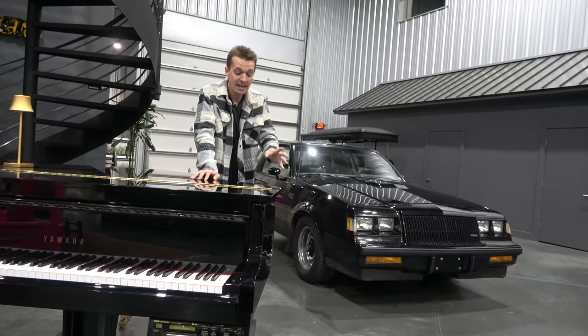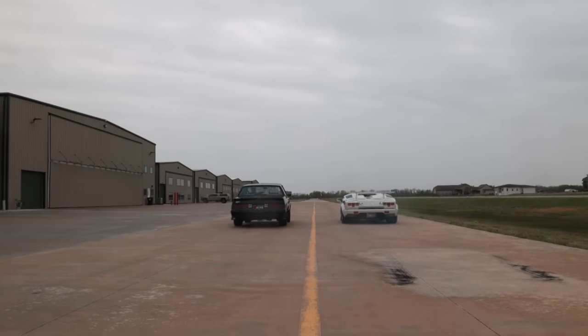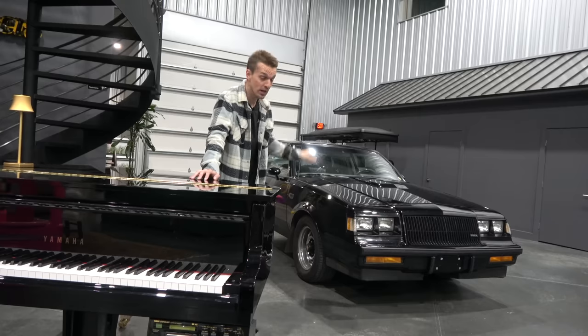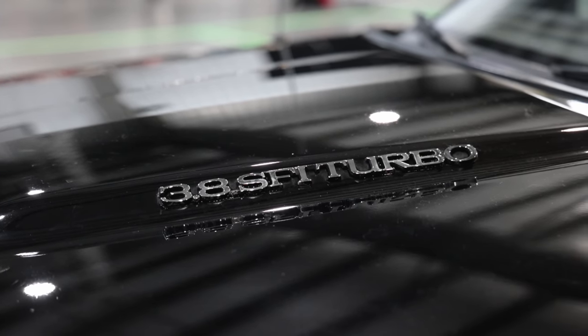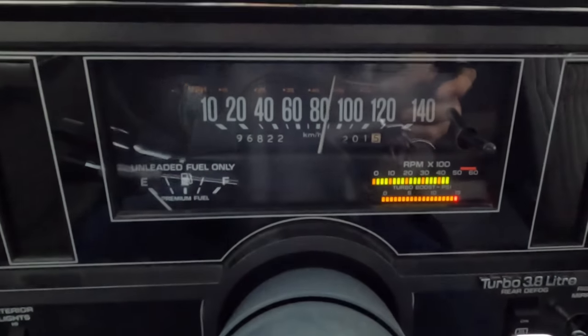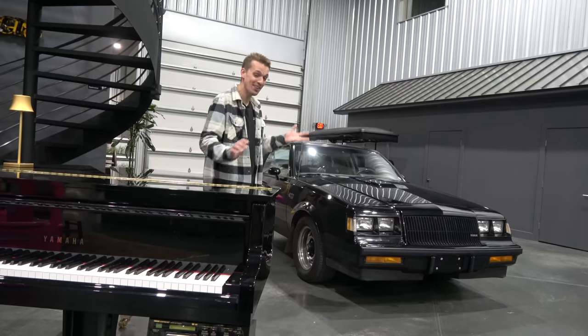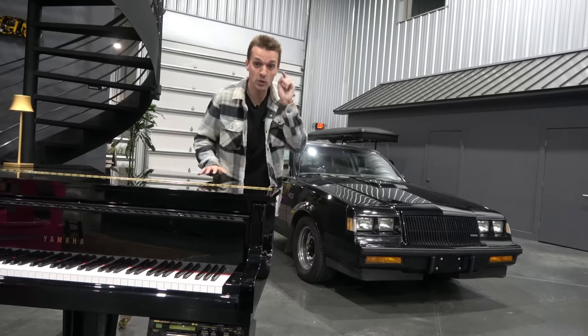It drives fantastically and it is extremely powerful. In my last video, I lined it up against my Lamborghini Countach in a drag race, which this thing smoked — which it rightfully should have. It did it in 1987 and it still does it today, thanks to that 3.8-liter V6 under the hood with a giant turbocharger and intercooler. But I haven't had it looked at by the Car Wizard yet to see if it has any issues — it is over 30 years old after all. So we are going to do that today.